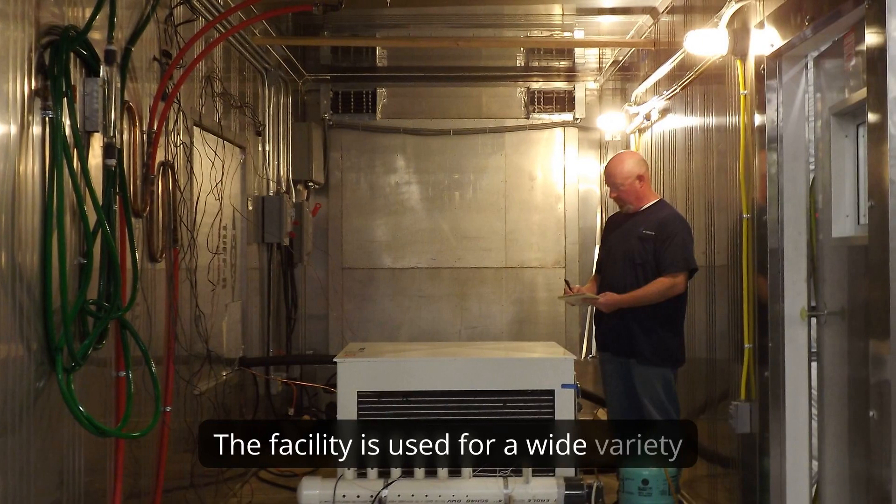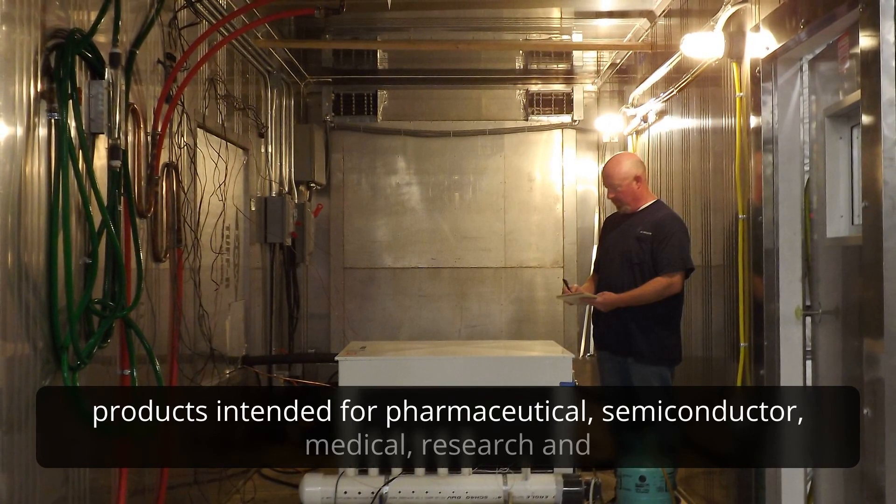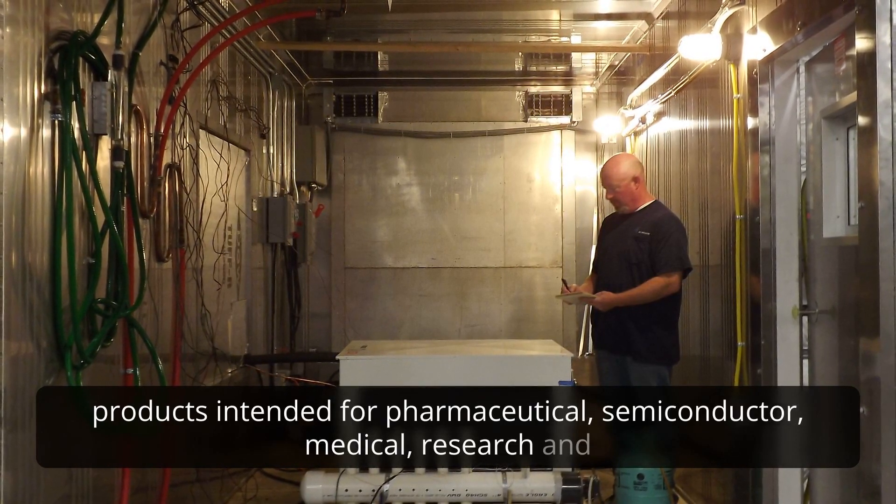The facility is used for a wide variety of products that we design and build, including products intended for pharmaceutical, semiconductor, medical, research, and other industries.